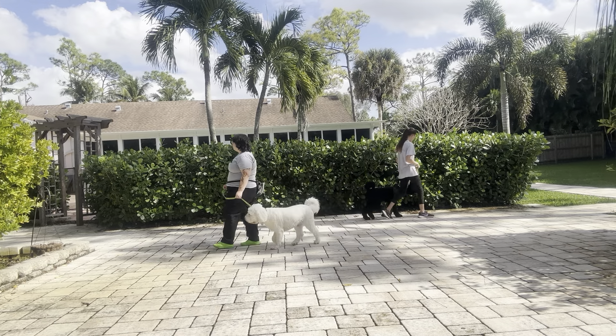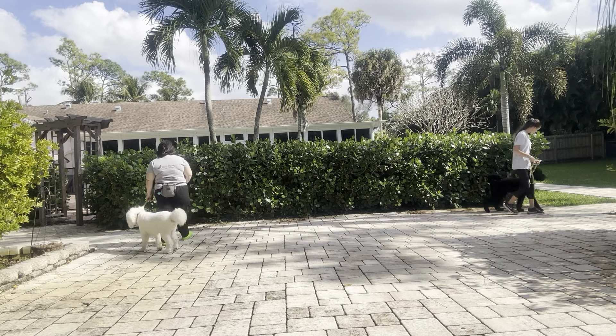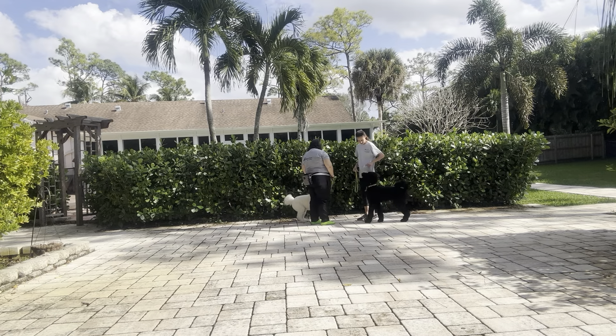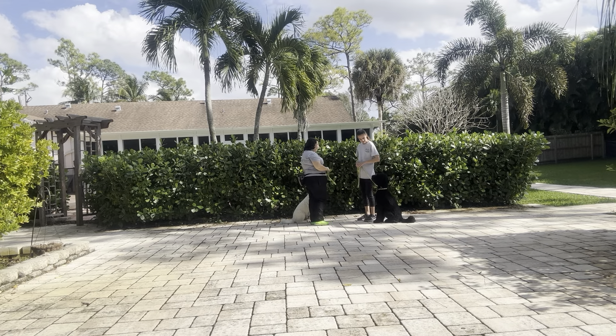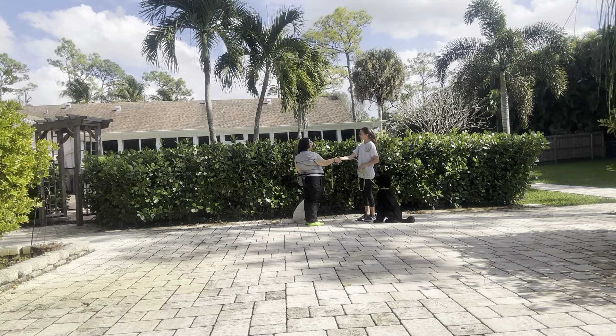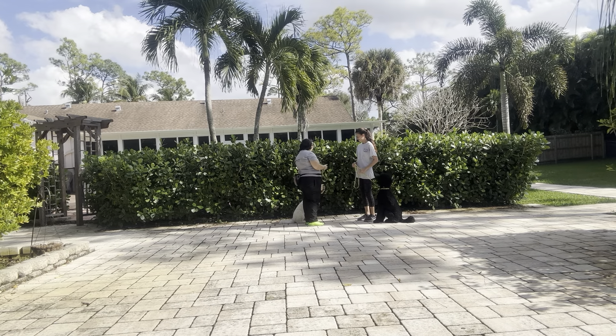We're going to do that again. Come on. Charlie. Duke. Sit. Wait. You see both dogs are parallel to our feet — really nice job. Hi, how you doing? Hello. Alright, we're going to walk off. Let's go.